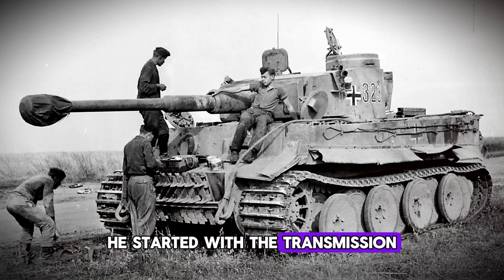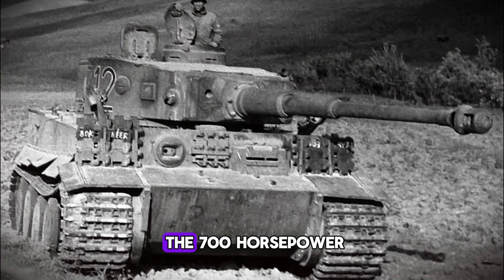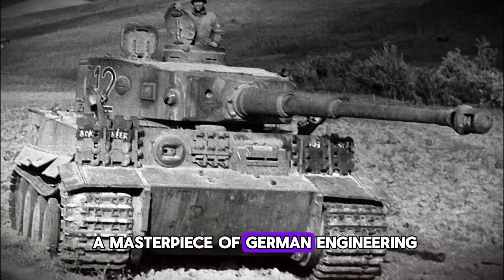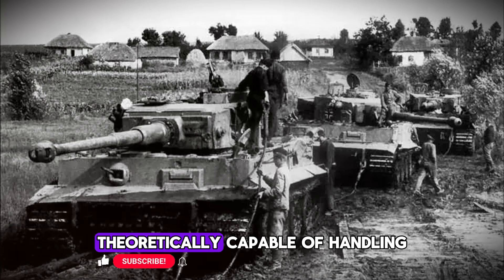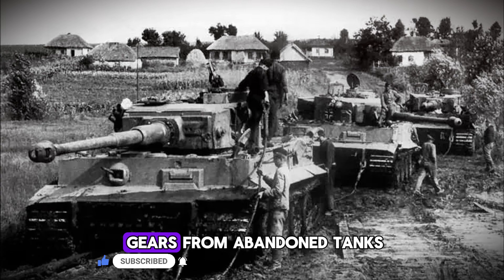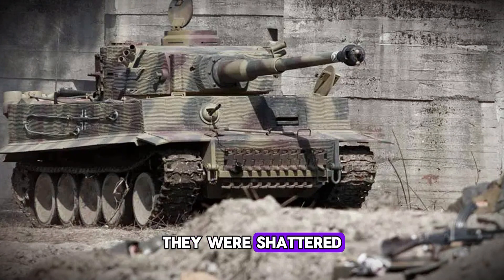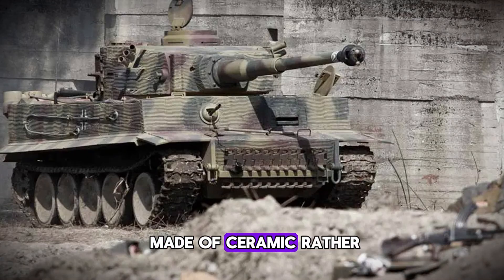He started with the transmission — the complex system of gears that transferred power from the 700-horsepower Maybach engine to the tracks. The Tiger's transmission was a masterpiece of German engineering: precision-cut gears, beautifully designed, theoretically capable of handling immense torque. But when Stevenson examined gears from abandoned tanks, he saw something that shouldn't have been possible. These gears weren't worn down. They were shattered. Clean breaks, brittle fractures, as if they were made of ceramic rather than steel.